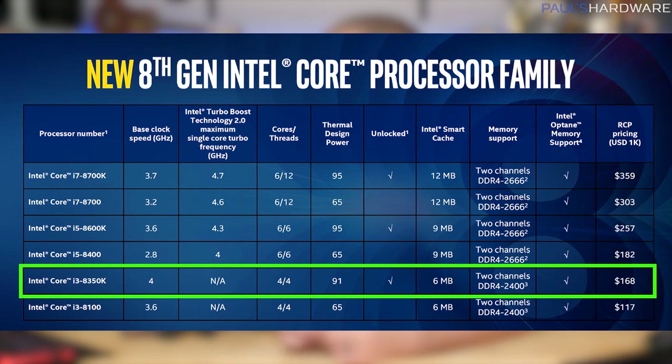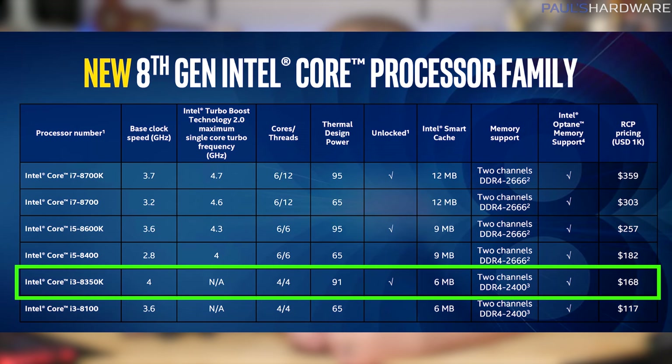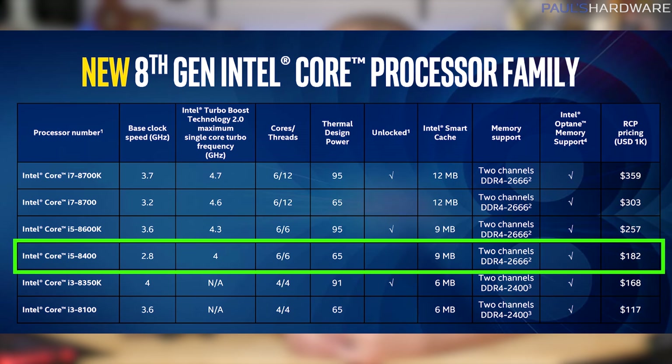Next up is the Core i3-8350K. Still no turbo boost or hyper-threading, but it's unlocked for overclocking, and it is more than $50 more expensive than its sibling, the 8100. So that's a pretty big jump, but I guess it's kind of what they had to do to keep it competitive with their own other processors. 91W TDP and 6MB of cache on this one. Next is the i5-8400, that I'll be testing today.